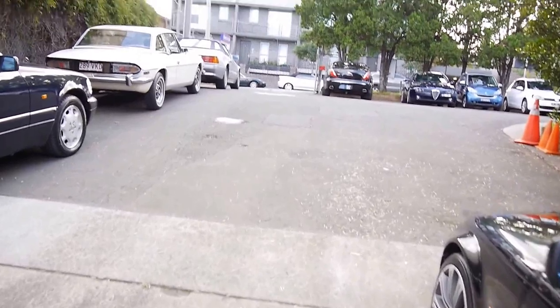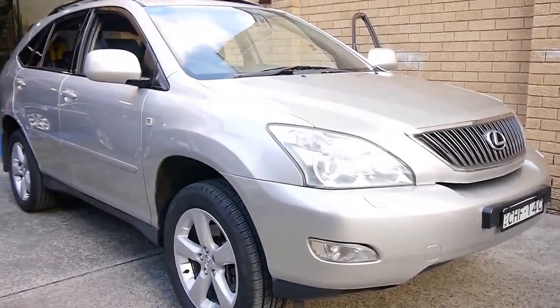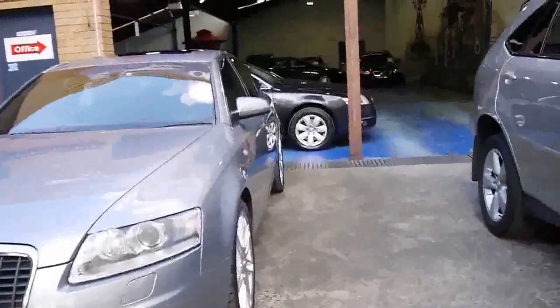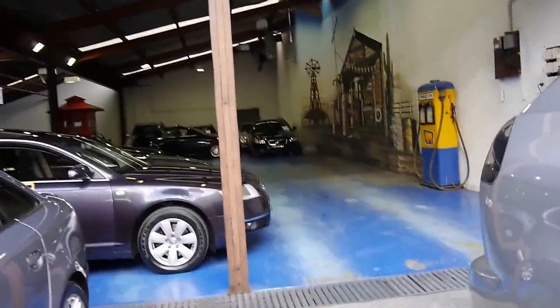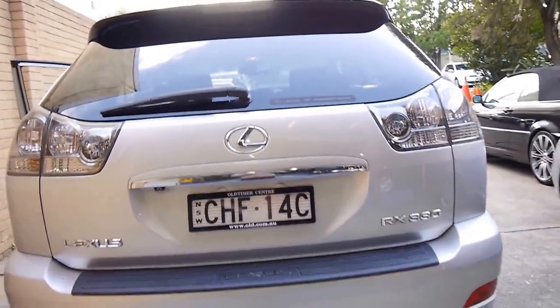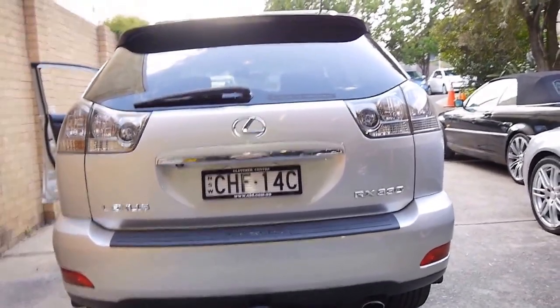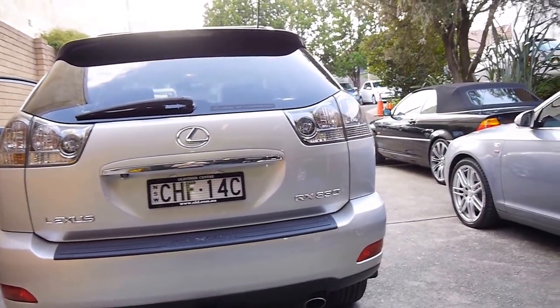Our car dealership is called the Old Timer Centre. We specialise in European cars mainly, but this was traded on a later model Lexus that we've got — we have 75 cars. Our address is 101 to 103 Illawarra Road in Marrickville. We'd love to show you this gorgeous RX 330 Sports Luxury. Thank you very much for taking the time to watch, and we really look forward to seeing you in person in the not too distant future. Thanks for the time.